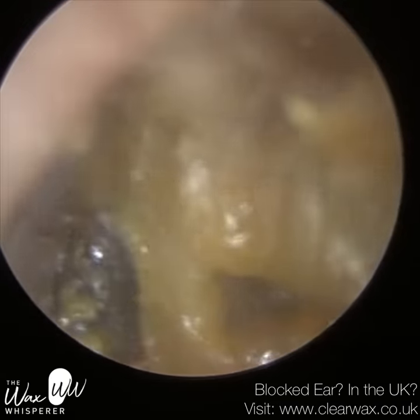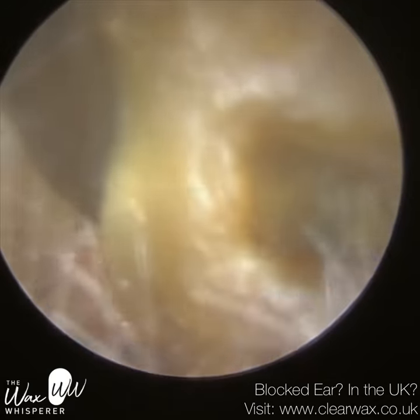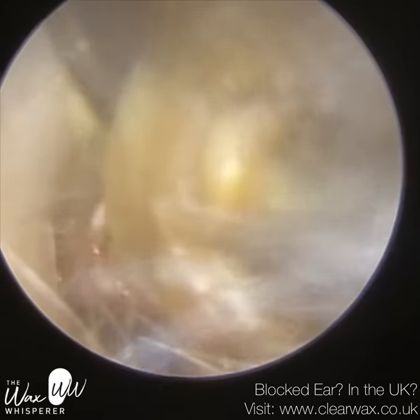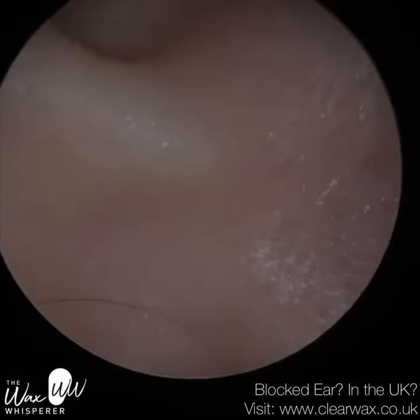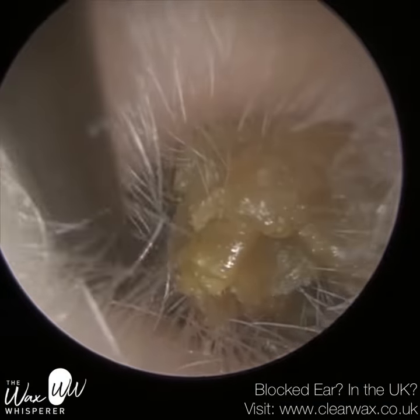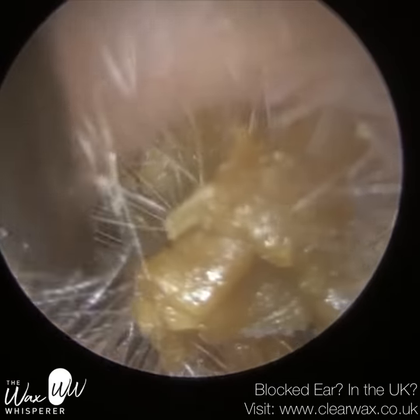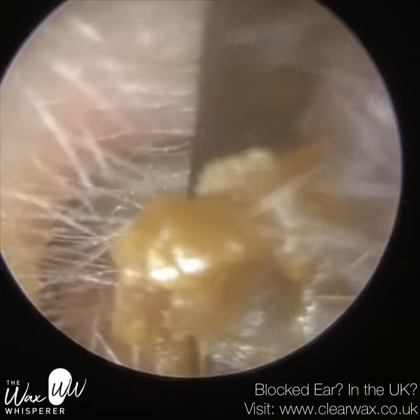Now we're making good progress. The patient was brilliant and very still throughout. They were a bit anxious and asked a few times — I did explain it's going to be quite a lengthy procedure, as keratosis obturans always is — they were a bit worried that we wouldn't be able to remove it, but I reassured them that we'll definitely get this done today, without a shadow of a doubt, and we did.